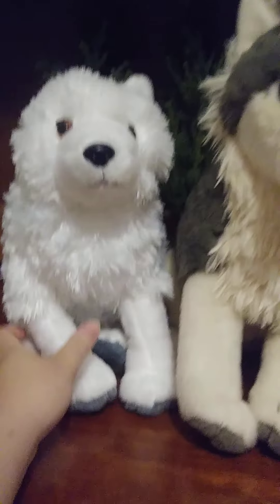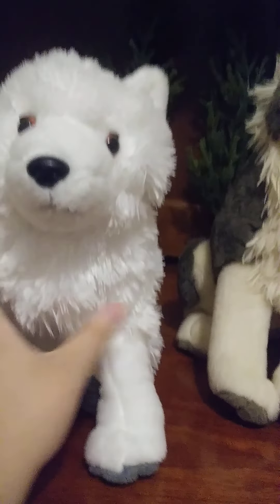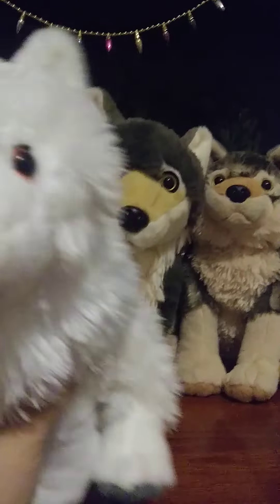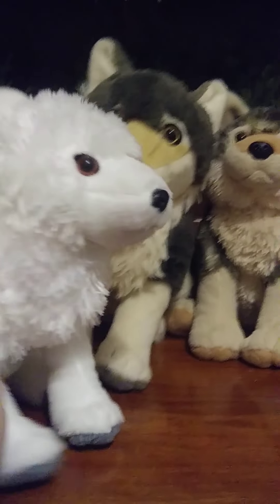And here's Hailstorm. She is a very beautiful all-white wolf. It actually started hailing when I got her, so that's how she got her name.